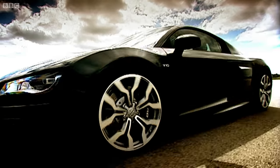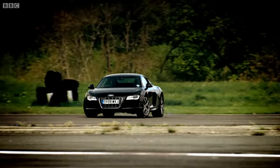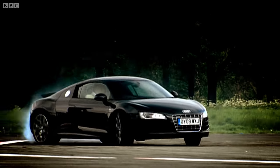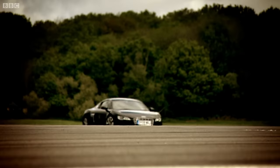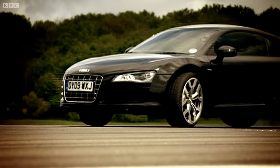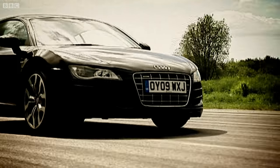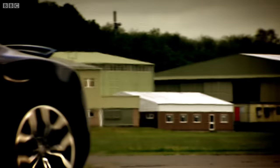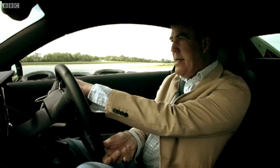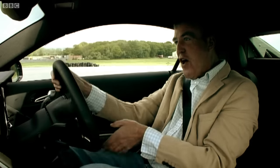The handling is pretty epic as well. As a driver's car, this is spectacularly good. It's like Scarlett Johansson's lips or the roof of Paddington Station. Absolutely faultless.